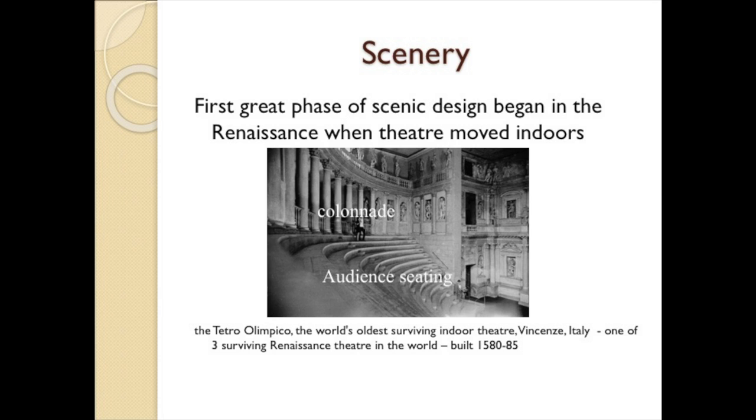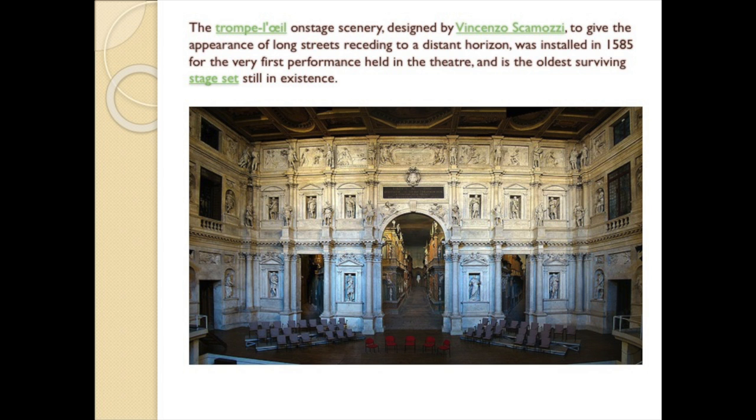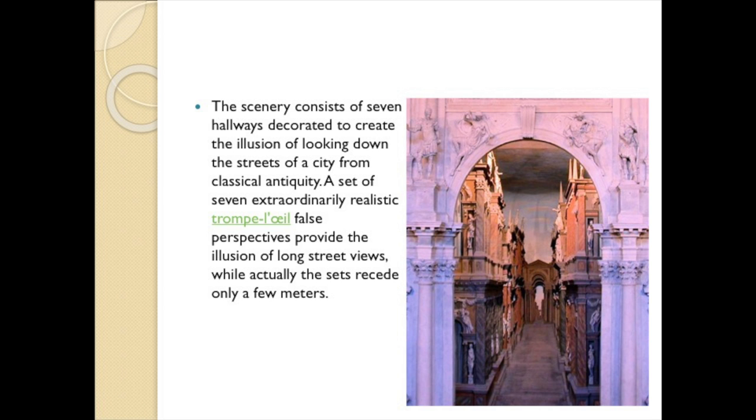The trompe-l'oeil onstage scenery, designed by Vincenzo Scamozzi to give the appearance of long streets receding to a distant horizon, was installed in 1585 for the very first performance held in this theater. It is the oldest surviving stage set still in existence. The scenery consists of seven hallways decorated to create the illusion of looking down the streets of a city from classical antiquity. A set of seven extraordinarily realistic trompe-l'oeil false perspectives provides the illusion of long street views, but actually the set recedes only a few meters.